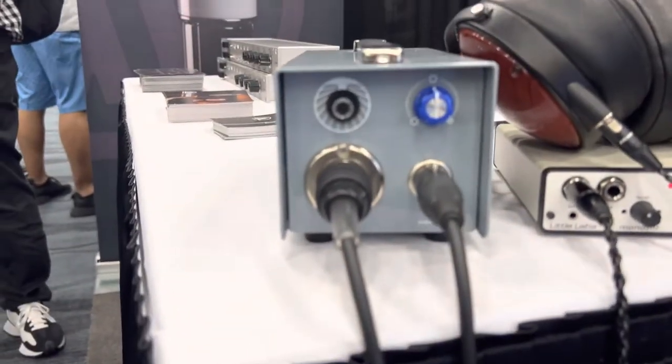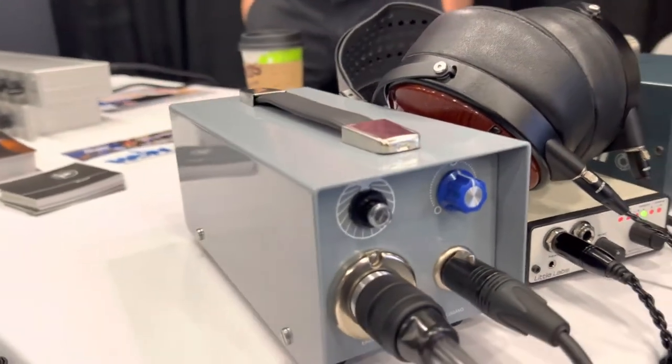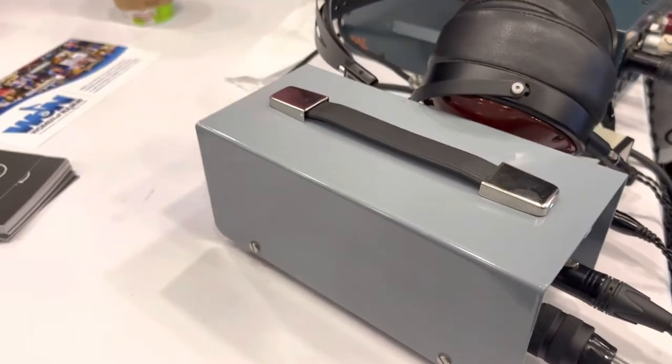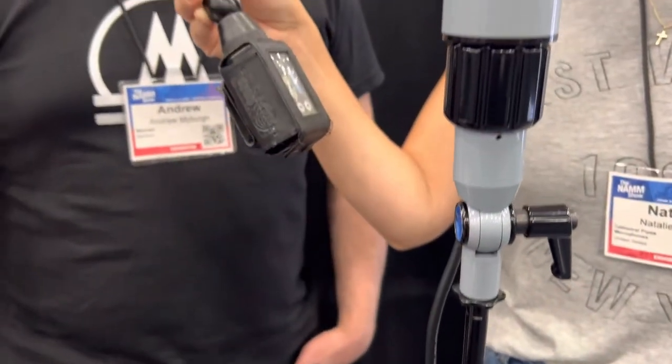It's not a copy of any microphone, even though it has a similar head basket to a UM57 or a C12 — it's somewhere in between — and it's a similar physical size to a 251, basically. That's all it is.